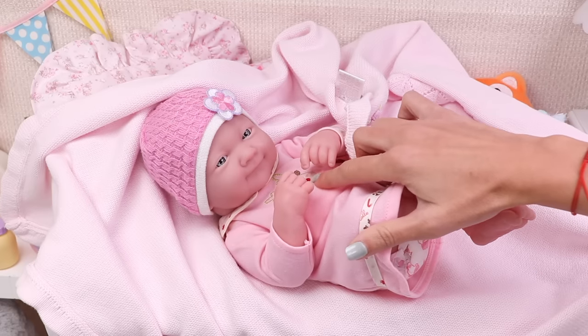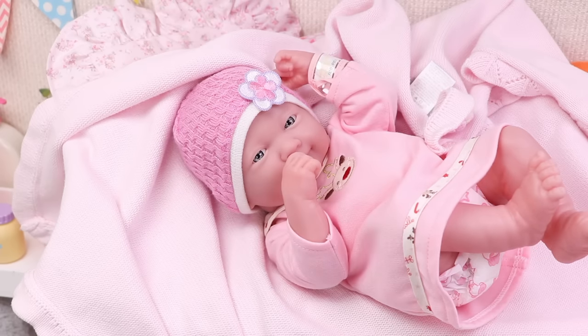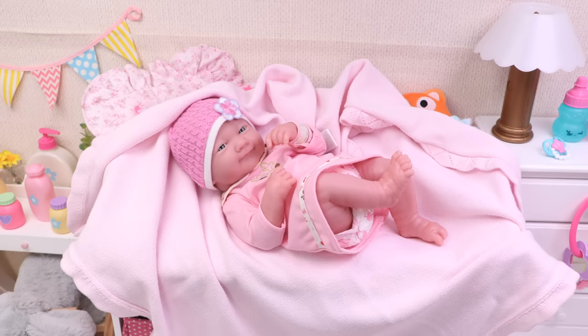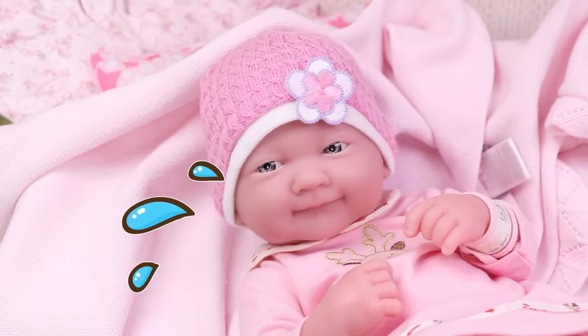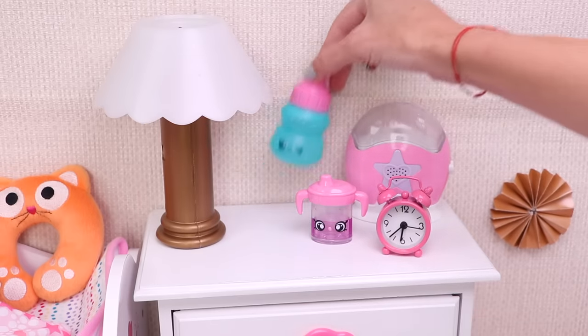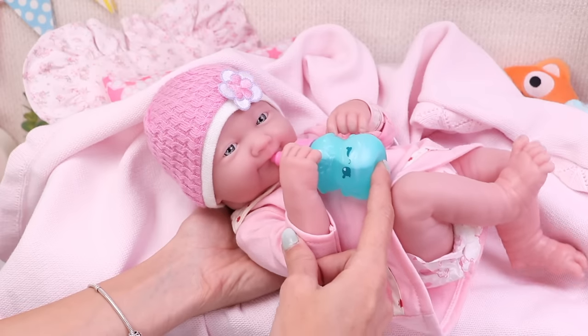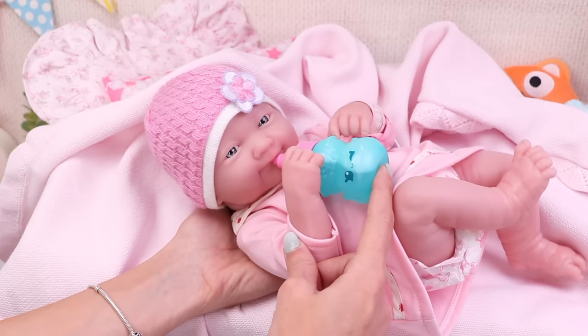Oh, hello, little princess! Oh no, she must be hungry! Oh, sweetie, just wait a second! This is her milk bottle. Let's open it. Okay, it's time for action. It's delicious, right?